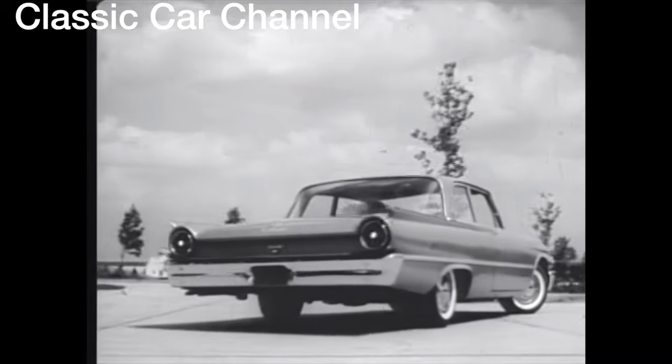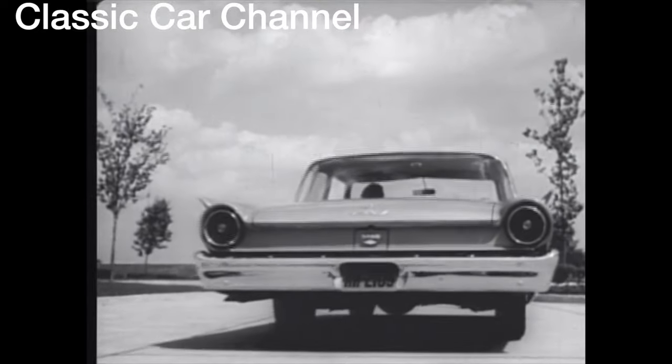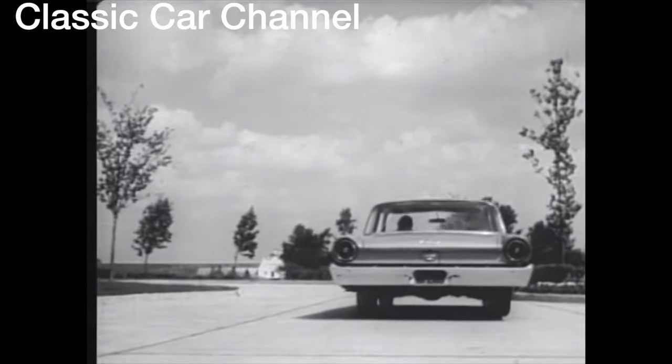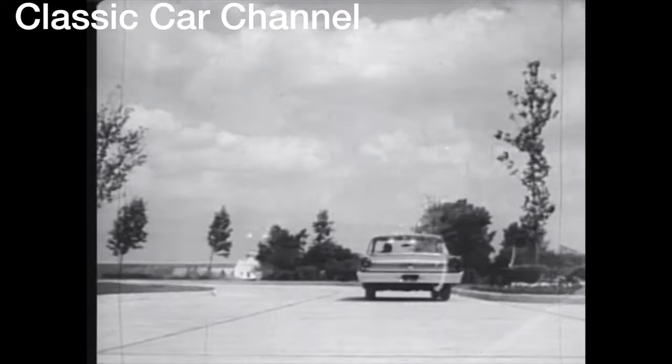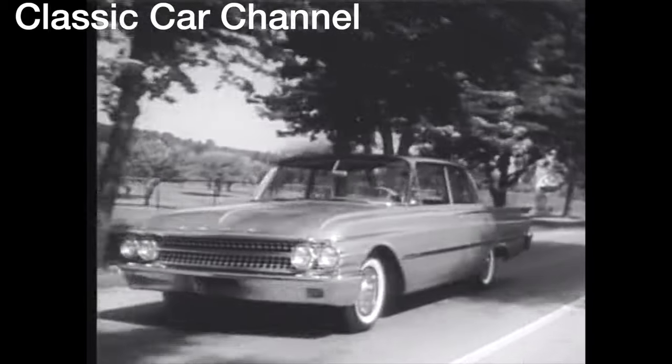Say goodbye to grease racks. With the new '61 Ford, you'll normally go 30,000 miles without a chassis lubrication. And this is just one of the time and money-saving features of the revolutionary new '61 Ford — the car that's beautifully built to take care of itself. See it at your Ford dealers now.